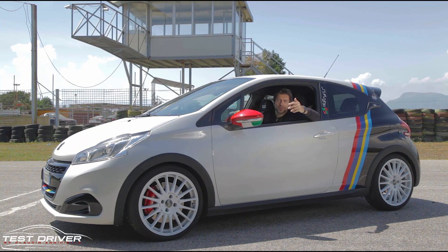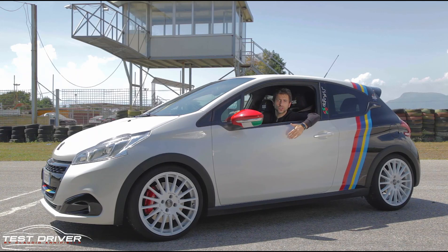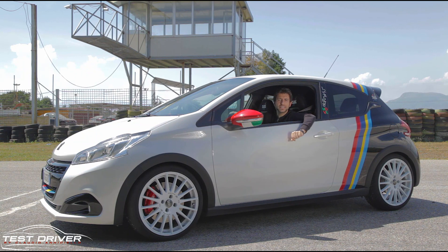Obviously it has a dedicated livery, black and light wheels, lowered suspension, as well as dedicated interior parts — but for all that I made a separate video. Today I want to bring you directly on the road.